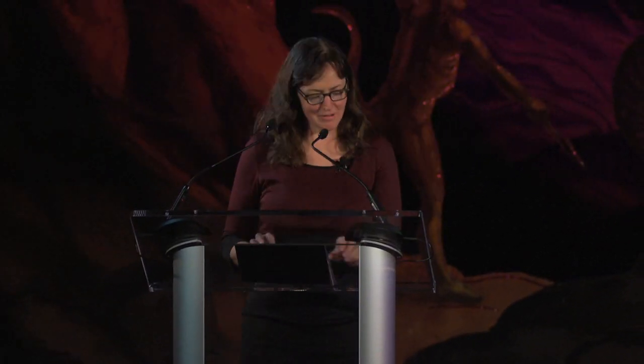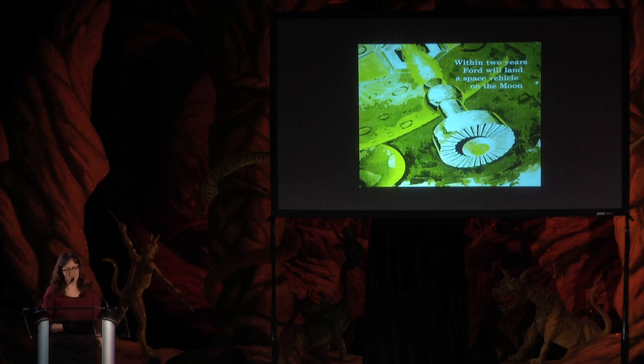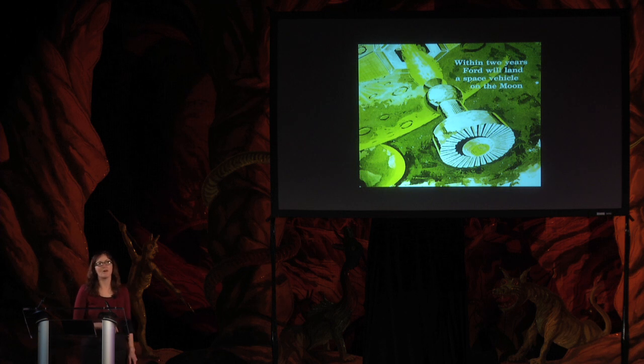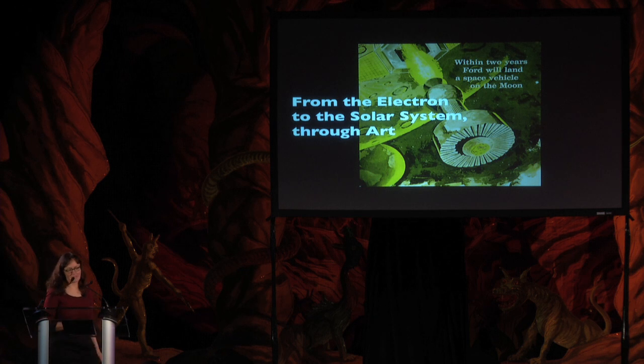Hi everybody, and thanks, Boing Boing. It's great to be here. We are going to the moon, and we're even going to go to Mars by the very end. We'll make a journey outbound, starting with the electron and going to the solar system. This is a Ford Motor recruitment advertisement from 1960, from a period when Ford Motor Company was a contractor to NASA. This is a history talk traveling through art, exploring the synergy between the creative work of artists and the creative work of engineers.